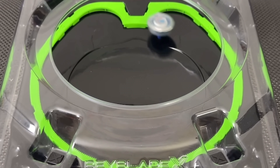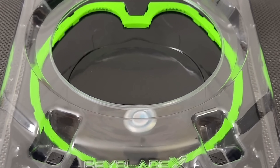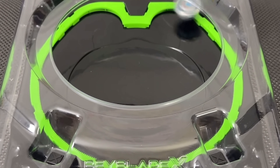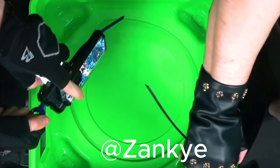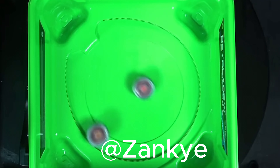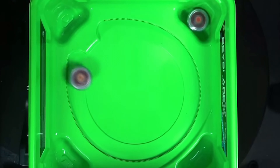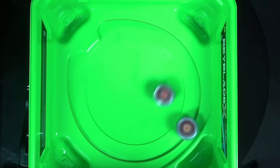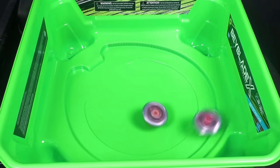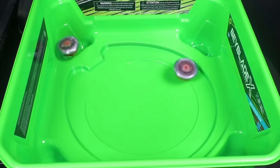If you want in-depth tutorials on how to use these techniques, I recommend checking out 1234 Beyblade as they make amazing guides. I will also link the videos in the description below. To conclude my thoughts on the standard Extreme Stadium, I absolutely love the way TT designed the stadium to incorporate a wide range of skill-based attacks.